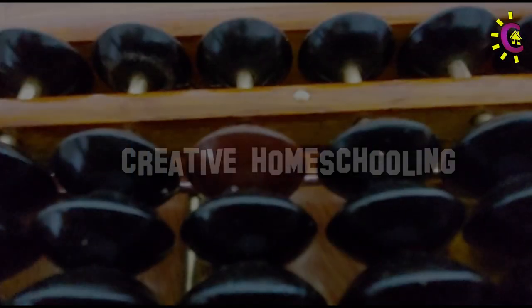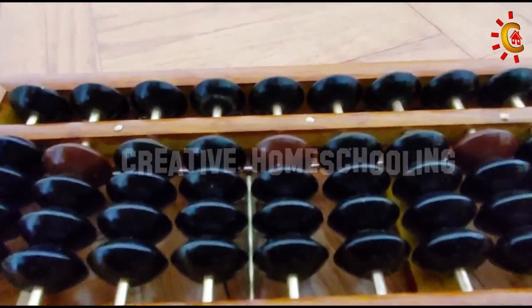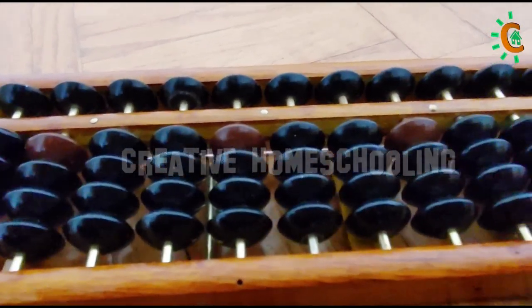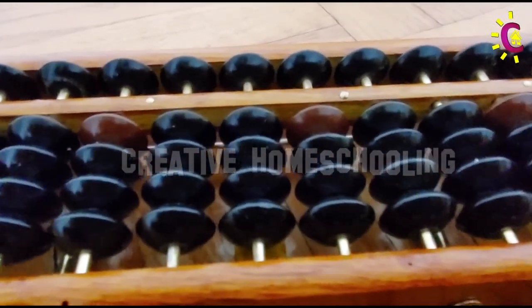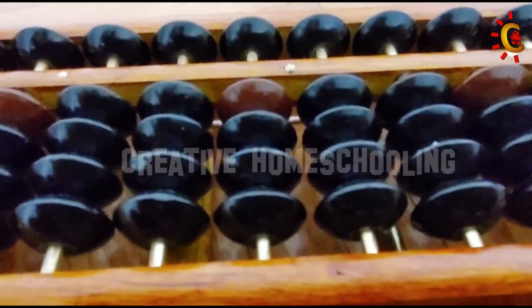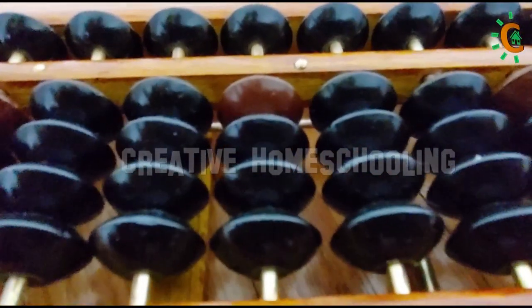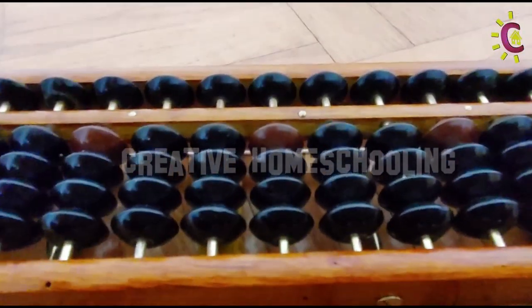The Abacus is a 5000-year-old man-made calculating device. The word Abacus comes from the Greek word 'Avax,' meaning tabular form. It was widely used in many countries, from the Middle East to Japan, China, Russia, and Europe.